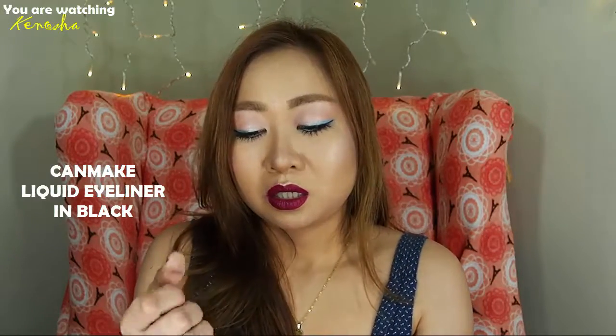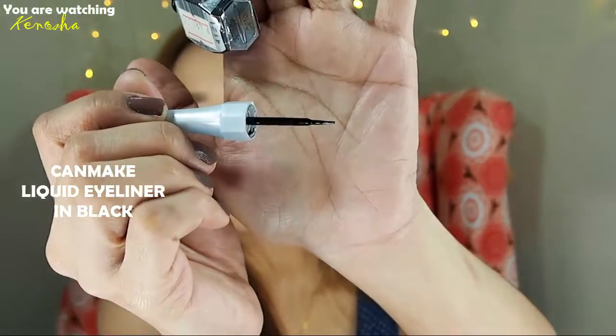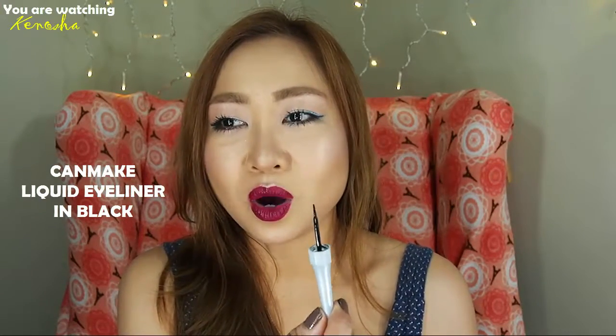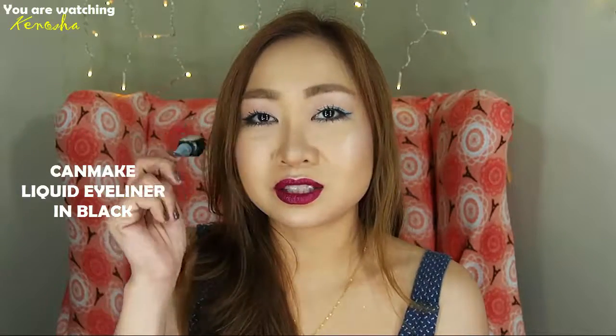Can-Make has a black liquid eyeliner at 480 pesos, and I bought it because it's good — the quality of the product is good. What I don't like is the applicator because you have to be really skilled before you can master the flick. It's a very long brush, and I think it would be much better if they made it shorter and stiffer. This kind of brush is for experts, and while I do know how to make a wing liner look, I sometimes fail. There are bad days.